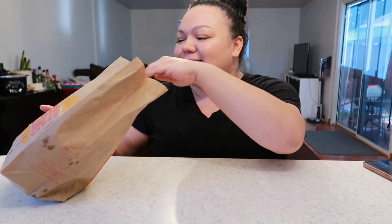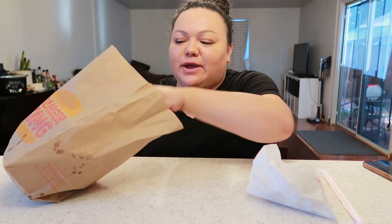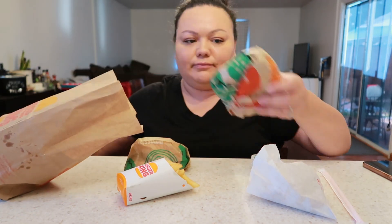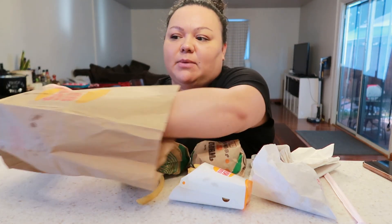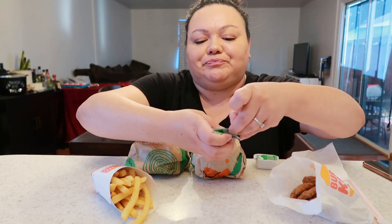Hey guys, welcome back to my channel. Today I'm having Burger King. Burger King came out with their ghost pepper burger — it's supposed to have an orange bun with a spicy queso sauce. I also got the impossible whopper, because you've been asking me to try it. I got that with cheese, and then I also got an eight-piece chicken nuggets with some ranch sauce.